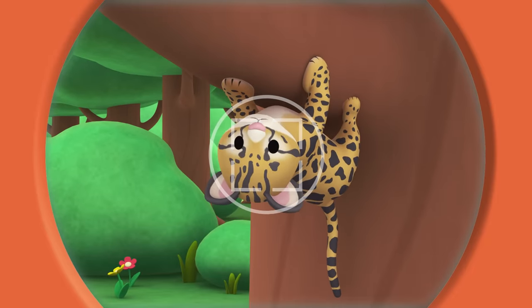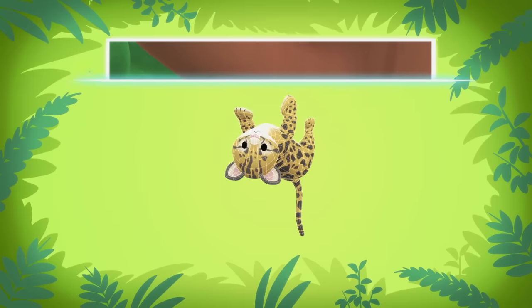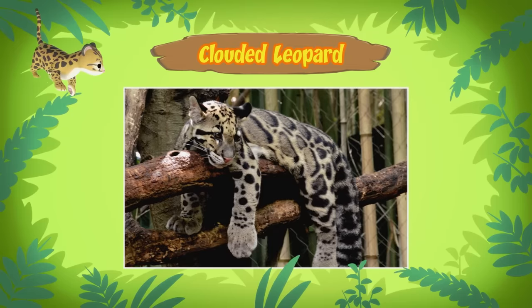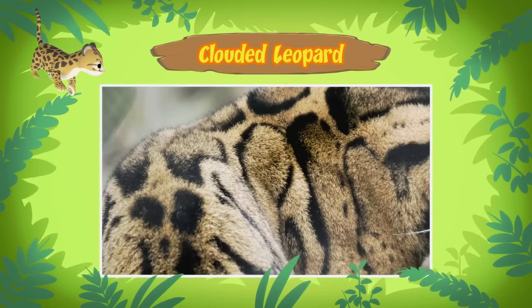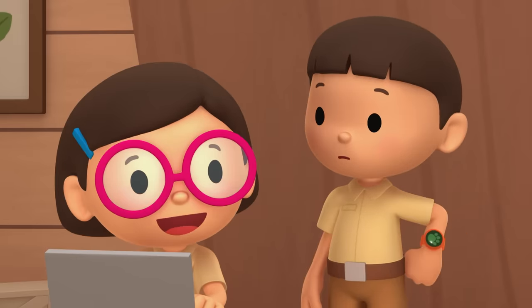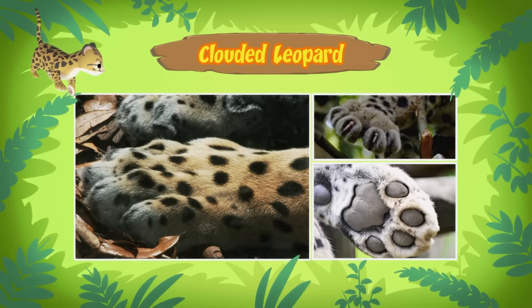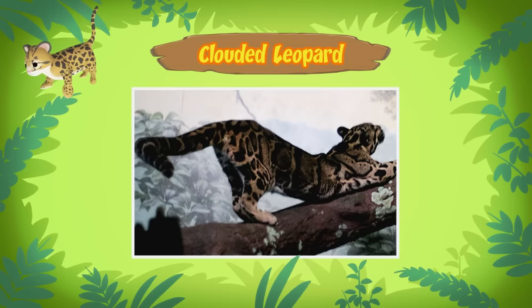Hi Katie! Did you find anything about the cat? Hi Leo! It seems that the cat you found is a clouded leopard! It's a cub, which means it's still a baby! A clouded leopard cub? The clouded leopard gets its name from the special cloud-like spots on its fur. These spots serve as camouflage so they can hide in the trees. Clouded leopards are arboreal animals, which means they mostly live in trees! That's why they have large paws and sharp claws that help them climb. Their flexible short legs and long tail help them balance in the trees.